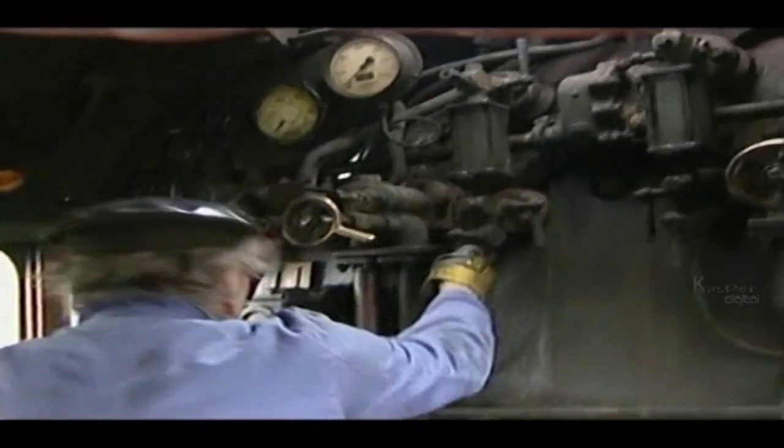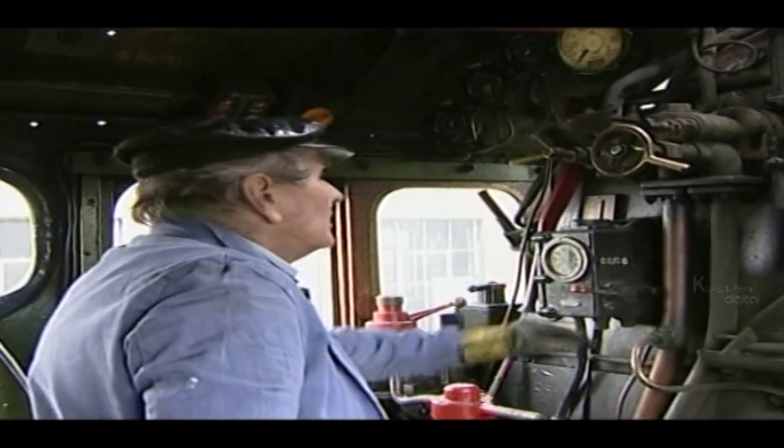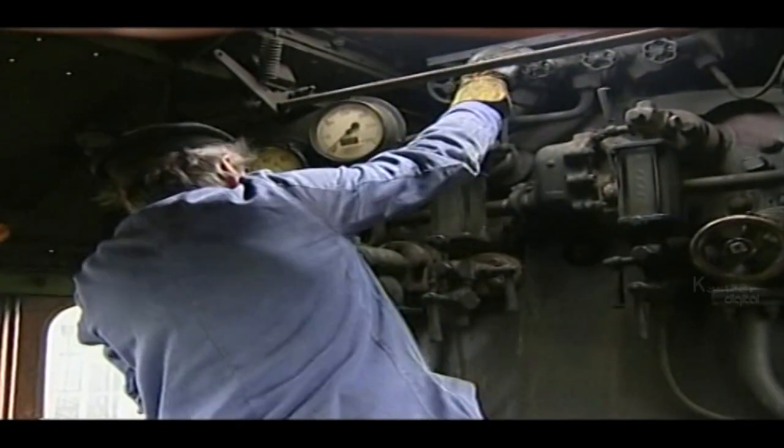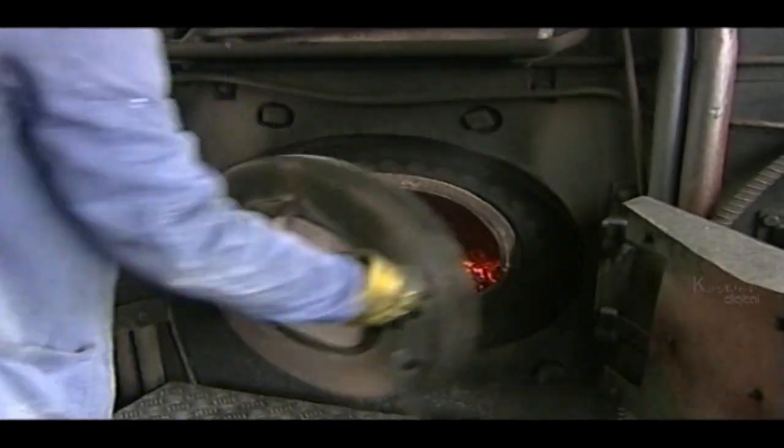By the 1970s, steam locomotives were rare. Pollution and high maintenance costs made steam uncompetitive with diesel and electric locomotives.